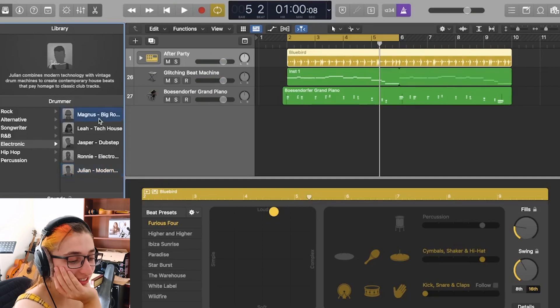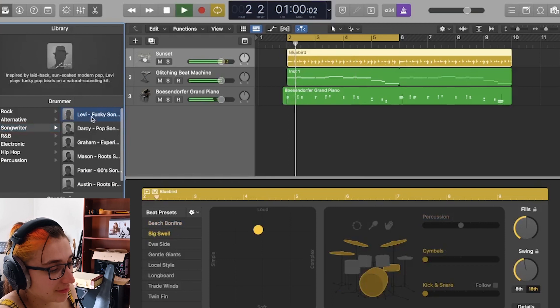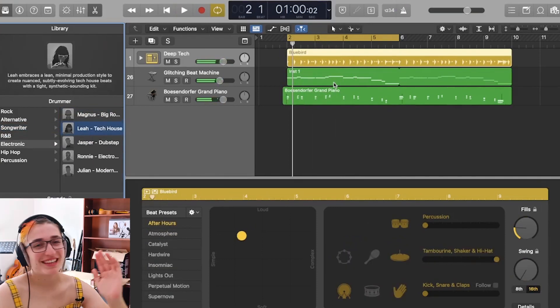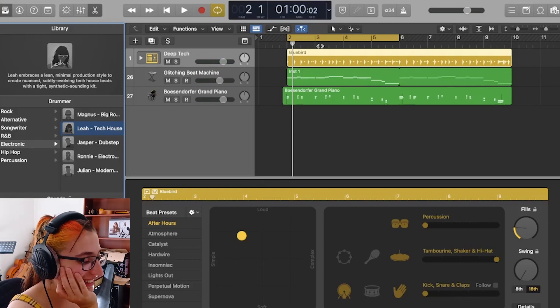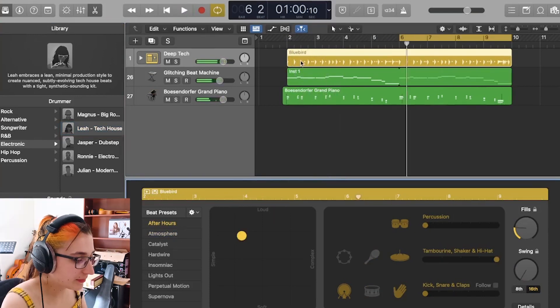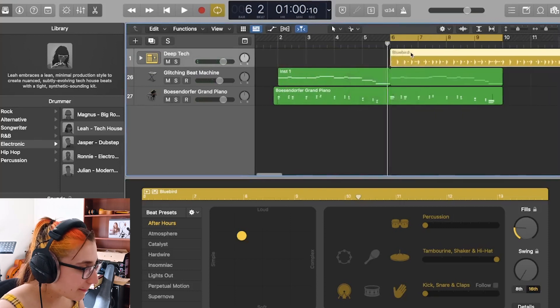Am I slowly making a dance song? Maybe I shouldn't go with electronic... well, electronic music tends to be dance music. I think we're making a dance song — I don't know how this happened but it's happened. We're making a dance song. I'm going to use After Hours and Insomniac — I like both of them.